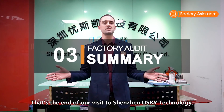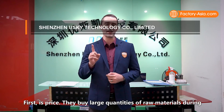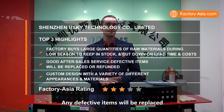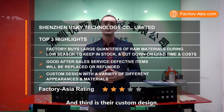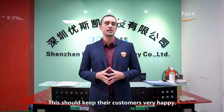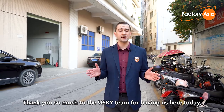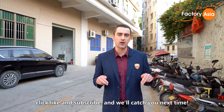That's the end of our visit to Yusky Technology. We saw they have several advantages that keep 95% of their customers coming back for more. First is price — they buy large quantities of raw materials during the low season to cut down on lead time and cost. Second is their after-sales service — any defective items will be replaced or refunded even after receipt of the shipment. Third is their custom design — they can produce any kind of design for a lot of different customers, complete with a 100% function check. We're giving this factory three stars out of five for their excellent performance. Thank you so much to the Yusky team for having us, and if you want to see the next factory, click like and subscribe.